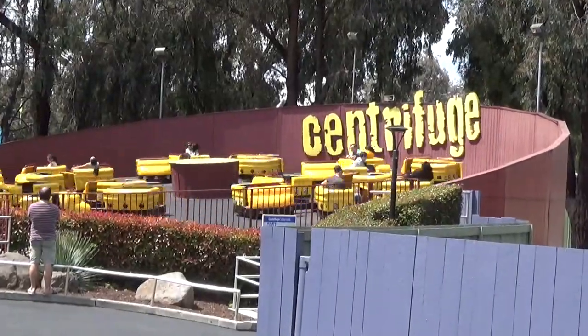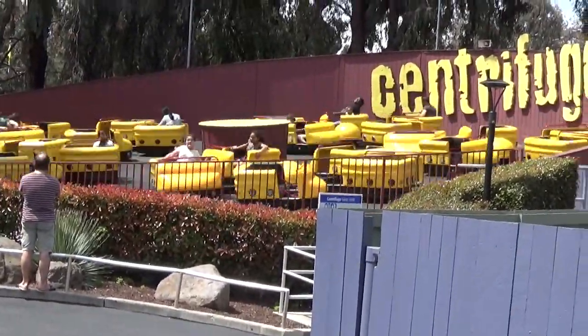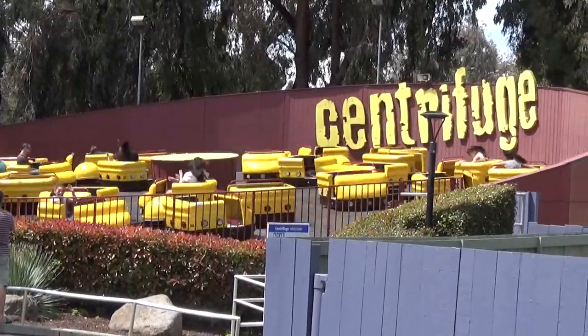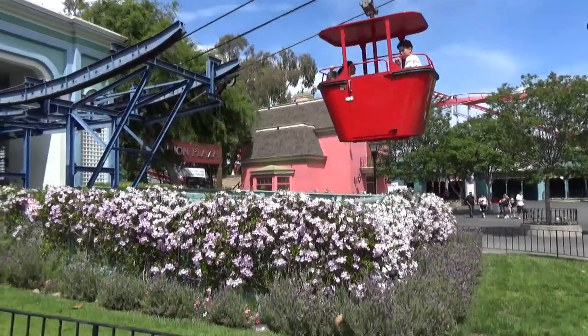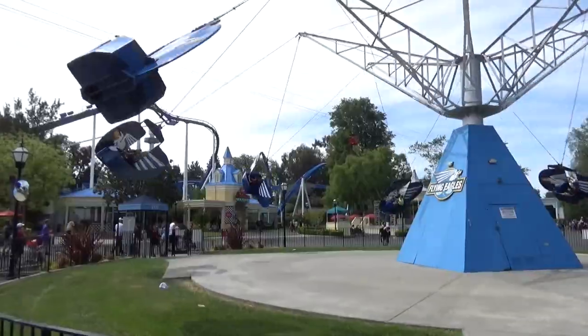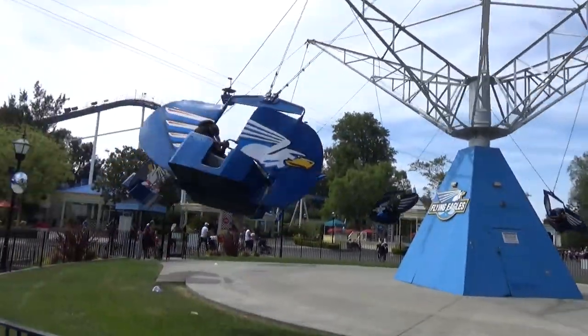Here's Centrifuge, a calypso-style flat ride running on a pretty intense cycle — far too dizzy for me. To get from the front of the park to the back, you can walk or take the classic sky ride. Flying Eagles is the park's flying scooter ride — a little breezy today, so it's probably giving some pretty decent rides.